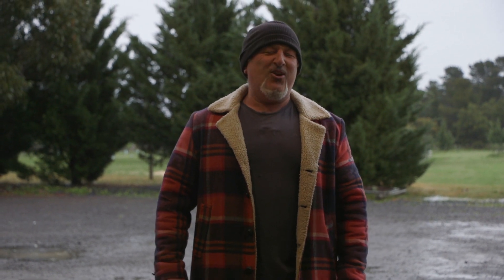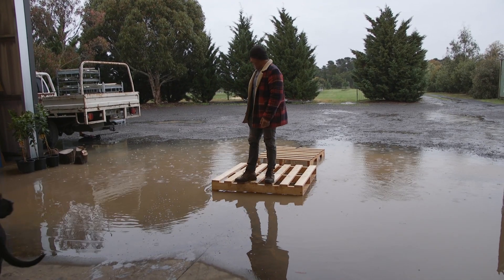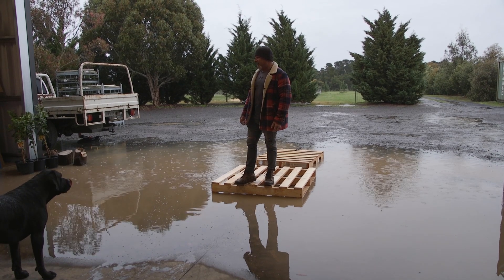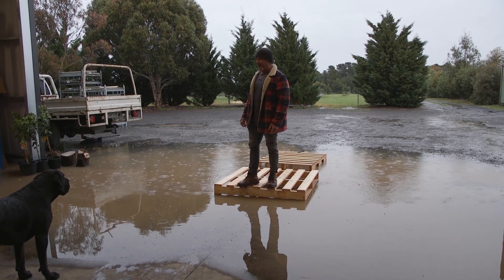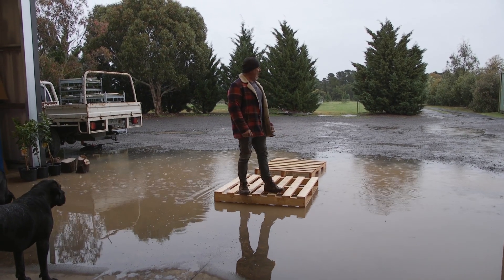How are we going everybody? Not a lot of gardening today unfortunately because we had a lot of rain coming through. You want to know how much rain? We've got a new dam — that's how much rain. Have a look at it. This is in the last couple of hours. It normally does flood out but not like this. So needless to say we've got a bit of a problem here with drainage.